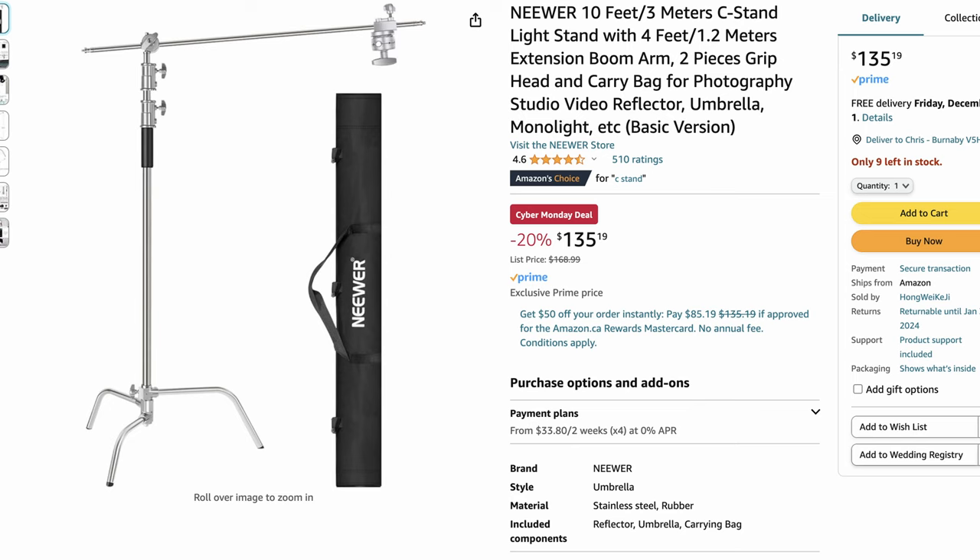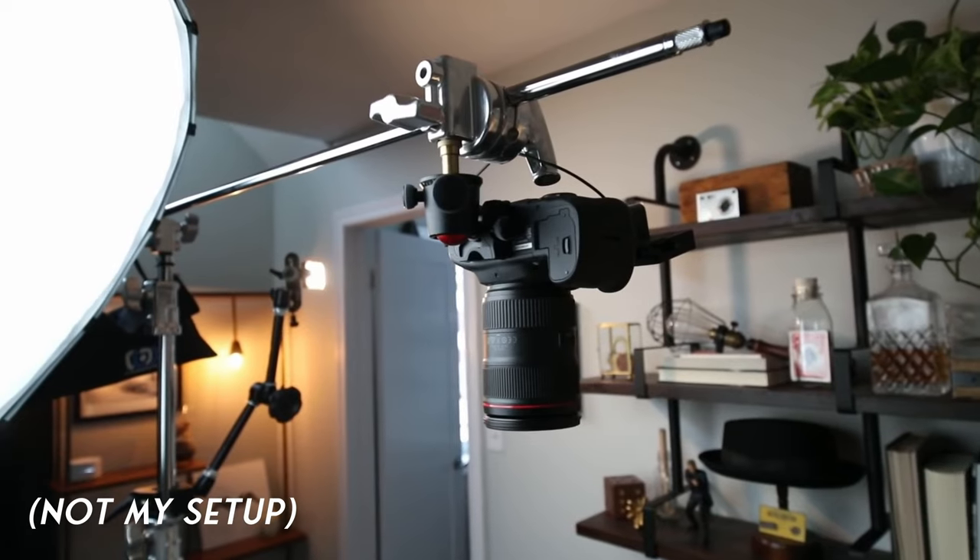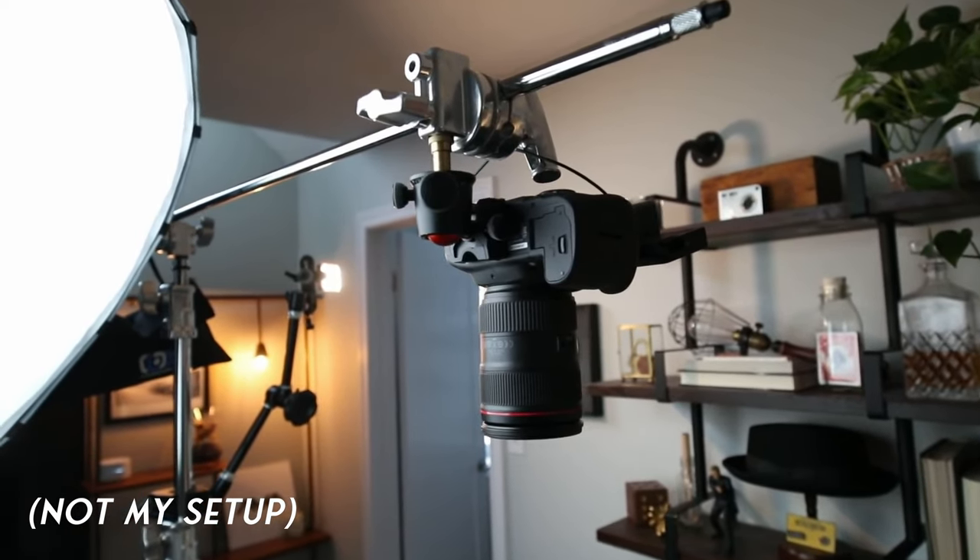This last one is not the most exciting item, but trust me when I say it's worth every penny, and that is a C-stand. This is what I use to get top-down shots, and it's probably the best way to get these kinds of shots unless you're going to mount something permanently into your ceiling. You obviously aren't limited to top-down shots — these things are super flexible and have many uses in filmmaking and photography. If you don't have one, you should definitely add one to your kit.